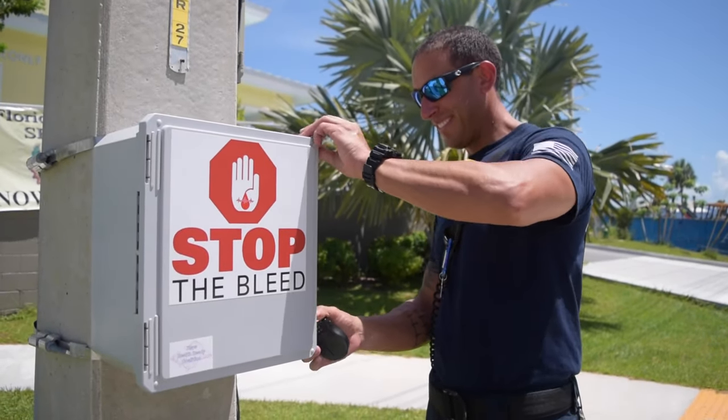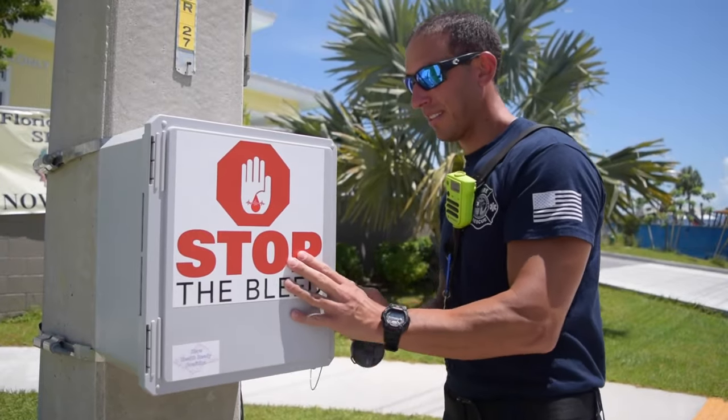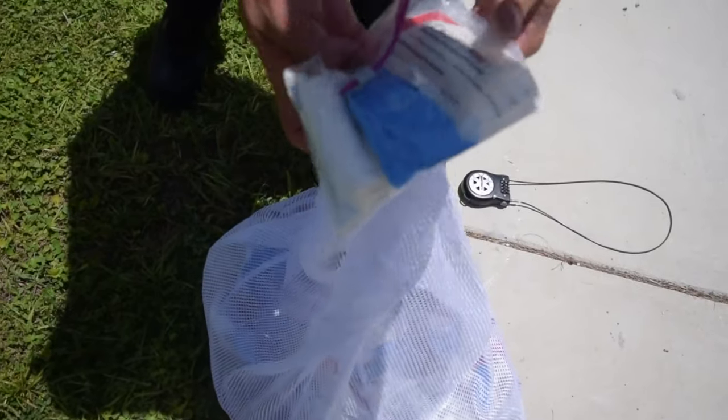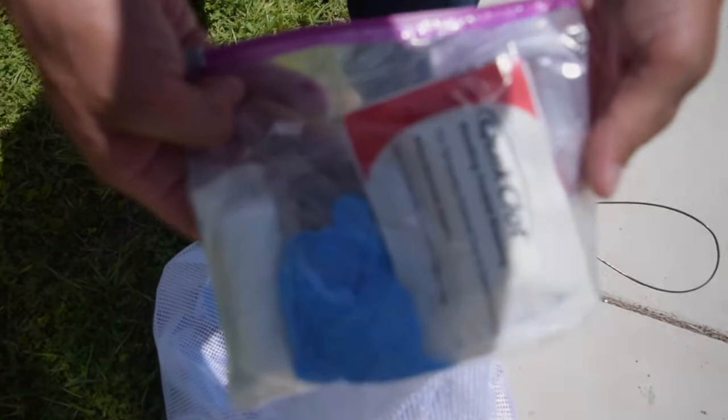Monroe County Fire Rescue recently mounted Stop the Bleed boxes to utility poles in 13 locations throughout the county. The Stop the Bleed boxes allow us to have resources readily available should an unfortunate event happen where there are mass injuries.